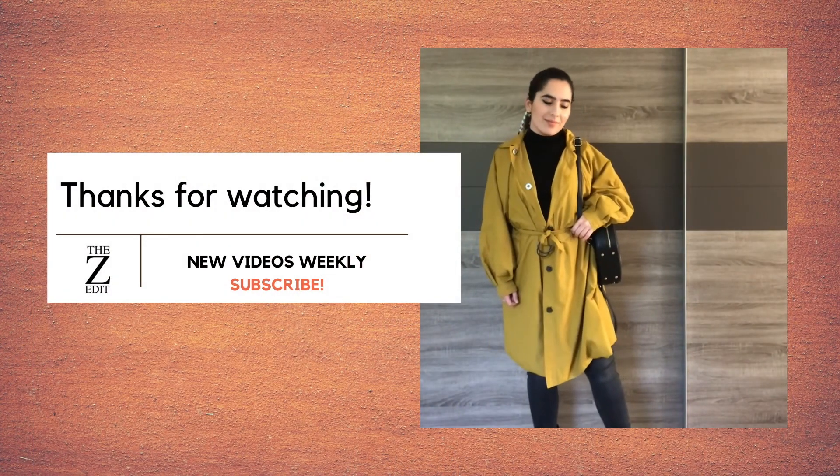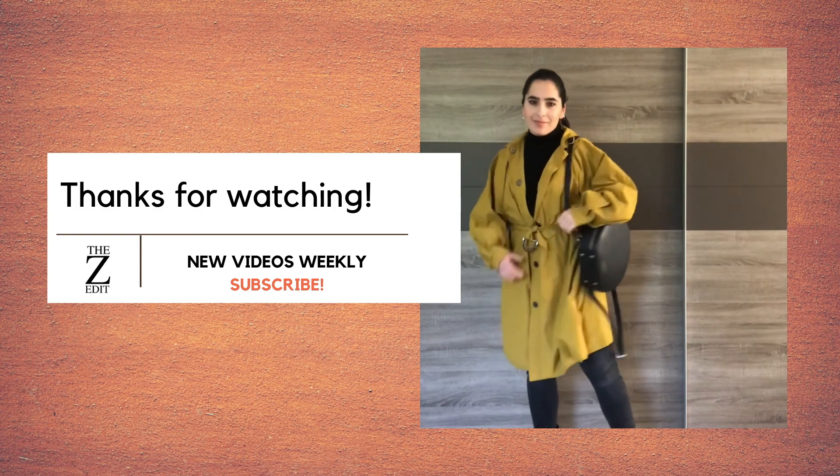That's everything for today. Let's catch up next week with more videos. Thanks for watching. Bye!